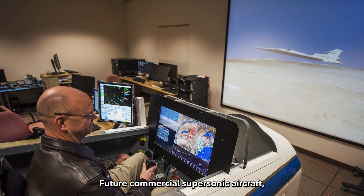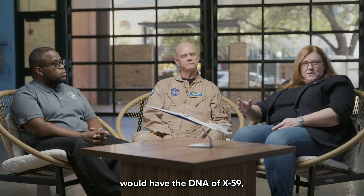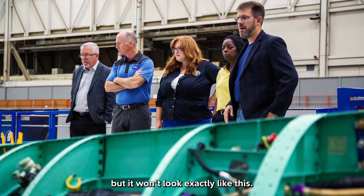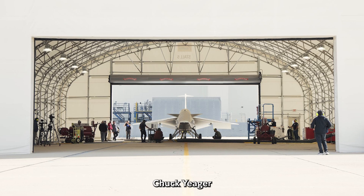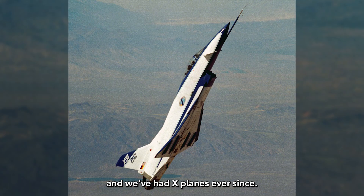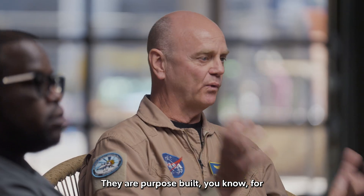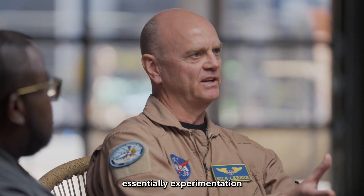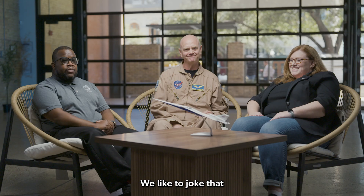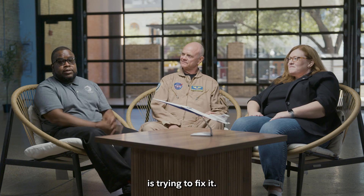Future commercial supersonic aircraft would have the DNA of the X-59, but won't look exactly like this. Chuck Yeager took the X-1 faster than the speed of sound, and we've had X-planes ever since. They are purpose-built for experimentation to prove new concepts. We like to joke that the X-1 broke the sound barrier and this airplane is trying to fix it.